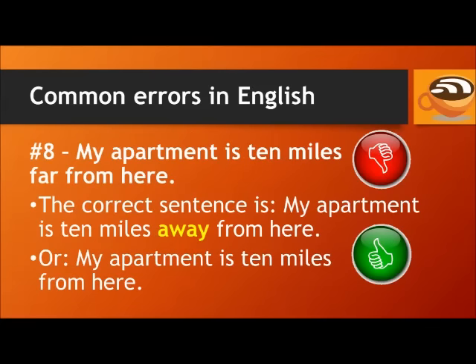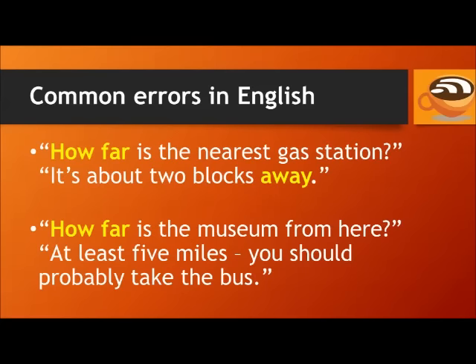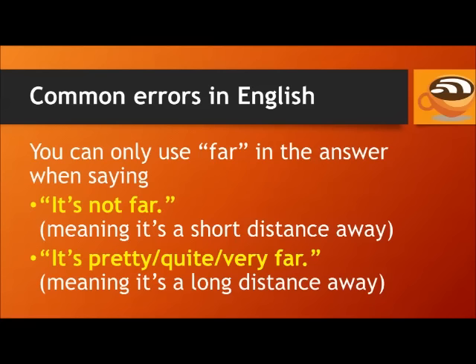Number 8. Don't say: my apartment is 10 miles far from here. The correct sentence is: my apartment is 10 miles away from here. You can also say: my apartment is 10 miles from here, without 'away'. It's confusing because the question asks 'how far', but we don't use 'far' in the answer. For example: how far is the nearest gas station? It's about two blocks away. You can only use 'far' when not giving a specific distance — for example: it's not far, it's pretty far, quite far, or very far.